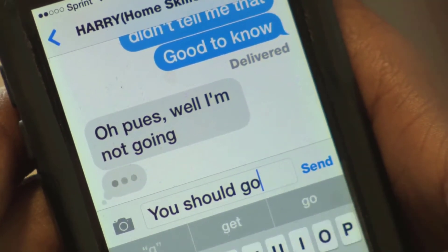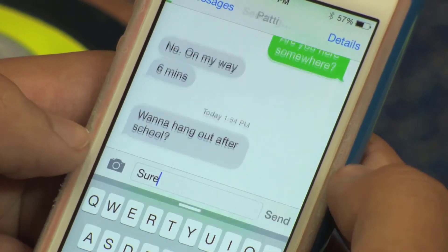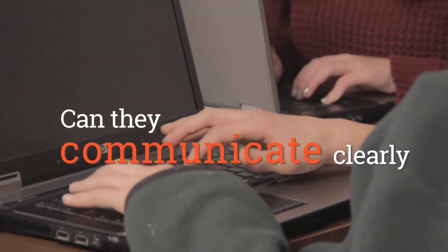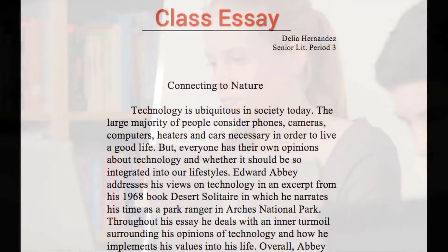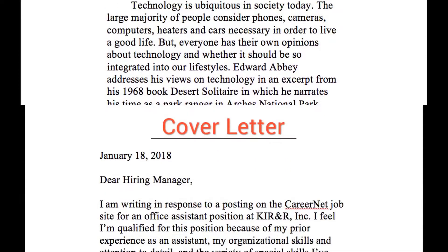This might be all the writing you see your kids do these days, so you might wonder if they can write something longer than 140 characters. By the end of high school, kids have to be able to communicate clearly and persuasively in writing — it's a key skill they'll need in college and in real life. You've probably seen essays like this that your child wrote in class, but you might be surprised at how that kind of writing translates to this kind.